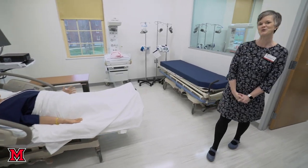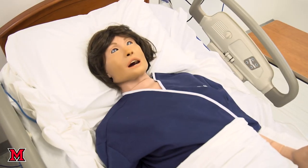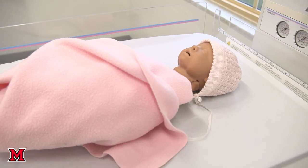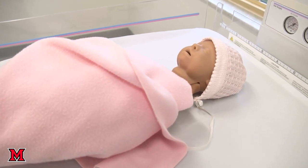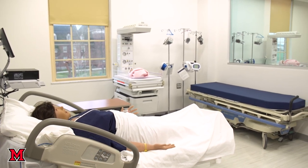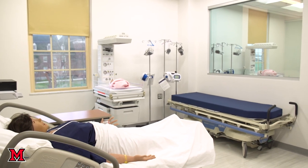This is our high fidelity simulation room. This is Lucina and she's a mom who is actually pregnant. She can have a birth and she also has a baby that students can assess once the delivery has occurred. These high fidelity simulators allow us to offer students a situation where they get to come in and serve as the functioning nurse and it allows us to teach students how to respond in real life.